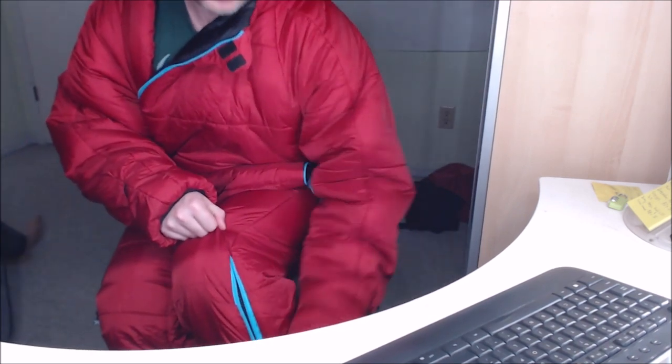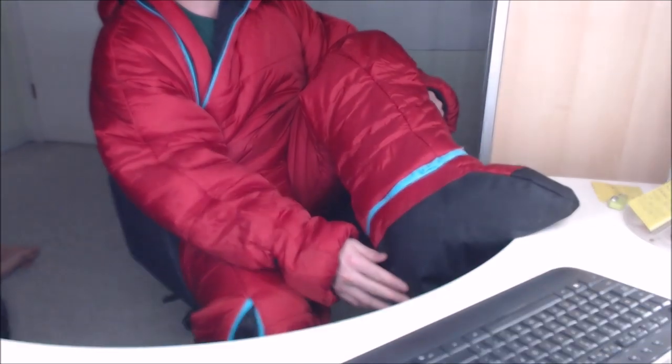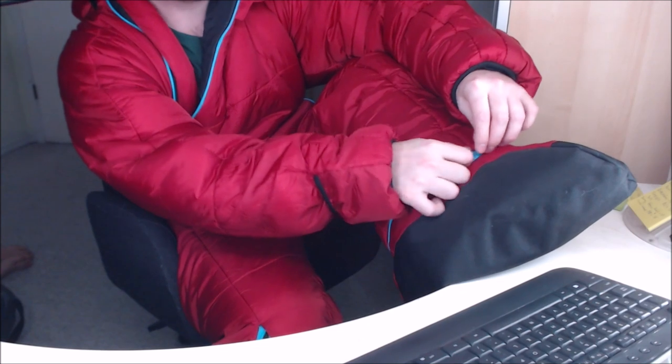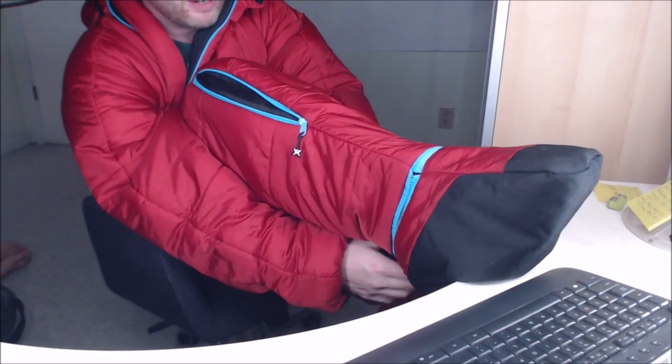They've also got some zippers on the legs here. These ones don't give you access — they just open up to a mesh area so your legs can breathe a little bit, and they've got those on both sides. Then they've also got these booties, which are zippered on. The idea is you can take them off and put your regular shoes on. These are your nighttime booties to keep your feet warm, but when you're going to head out to be the hero that gets the coffee going, you pull these off and put your regular footwear on, so you're not getting your sleepwear dirty.